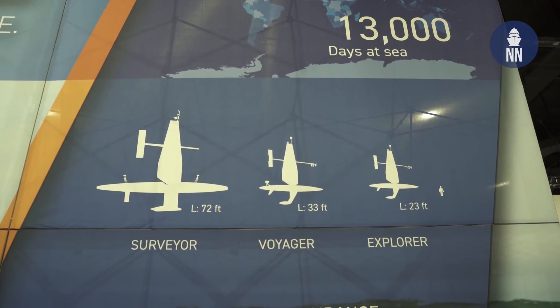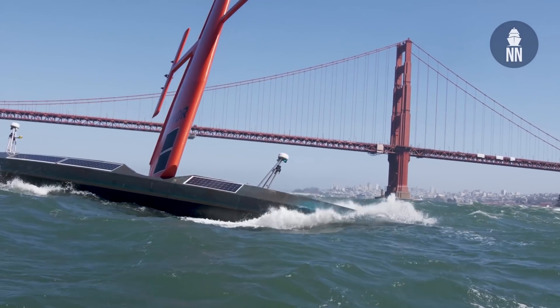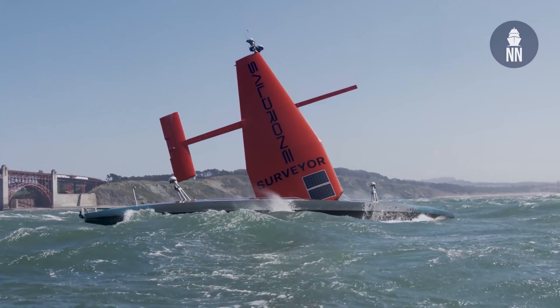The Explorer class is 23 feet or 7 meters long, with an endurance of up to 12 months at sea. We've done over 500,000 miles and 13,000 days at sea, so it's a very proven platform. We also have a larger USV called the Surveyor — 72 feet or 22 meters long — that does full ocean mapping and shallow water mapping. We're also prototyping a mid-sized drone that is 10 meters or 30 feet long for maritime domain awareness and shallow water ocean mapping.